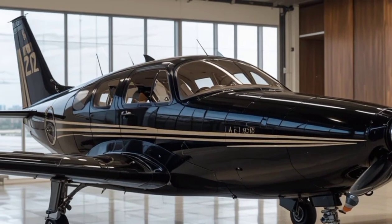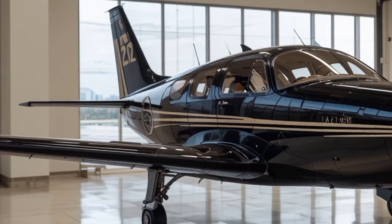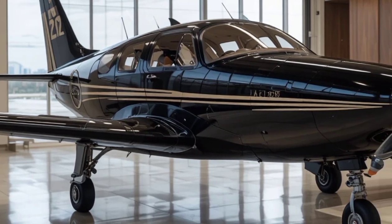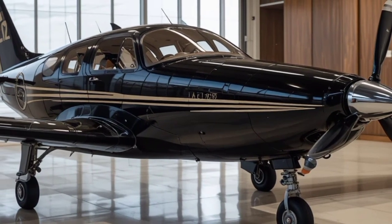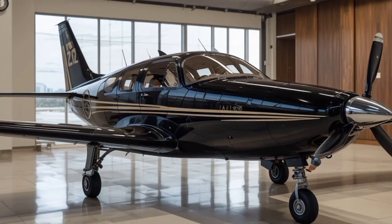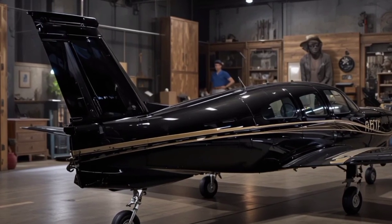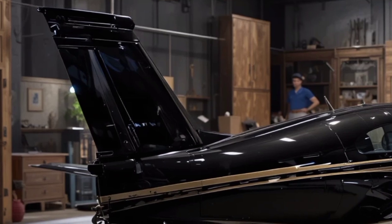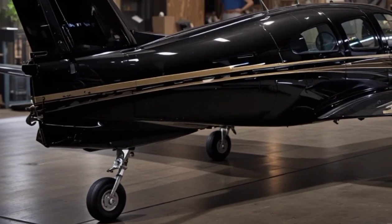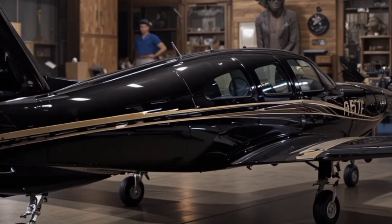Beechcraft's commitment to blending tradition with advanced technology is visible in every upgrade and new model they release. Modern cockpits, improved fuel efficiency, and enhanced safety features ensure that their aircraft not only honor the brand's heritage but also meet the expectations of today's pilots. Whether it's the rugged Baron twin-engine or the flexible King Air turboprop, each model is crafted with precision and long-term durability in mind. As aviation continues to evolve, Beechcraft remains a name that commands respect — its aircraft tell stories of adventure, reliability, and progress, connecting people and places across the globe.